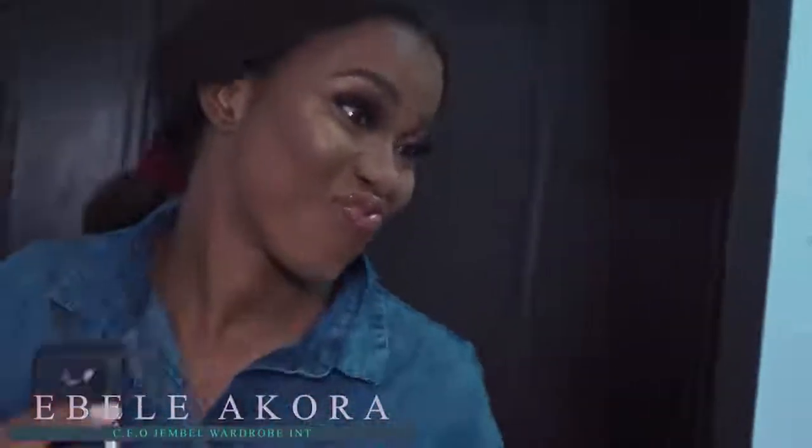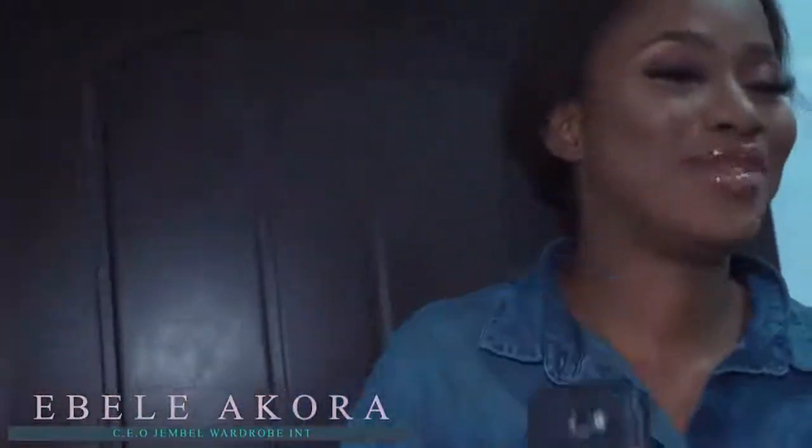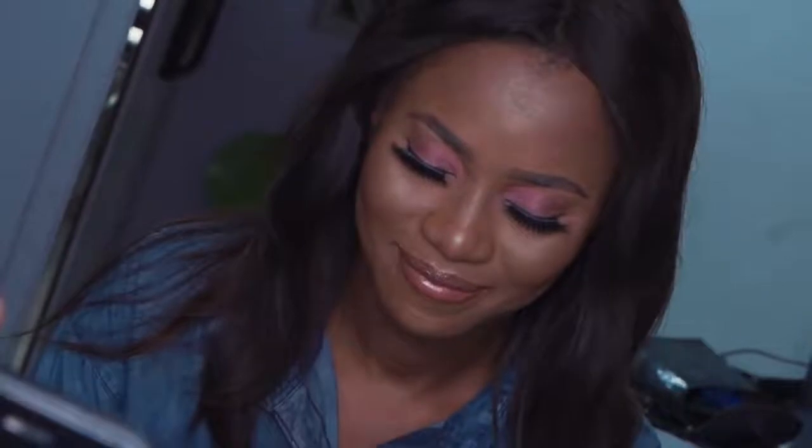Hi everyone, my name is Ebele Akura. I'm the CEO of Jambel International, Director of Jambel Clothing Line. I'm too excited today because we're having a photo shoot for my new collection, Jambel. We're gonna wow you and we hope you like the pictures you're gonna see today because we want to bring out the best of you. We want to bring out the prettiest pictures ever because we know that every woman is pretty at Jambel. So stay tuned and enjoy yourselves.